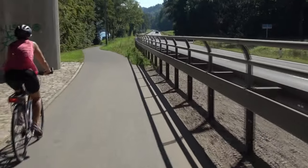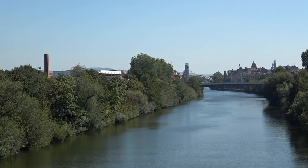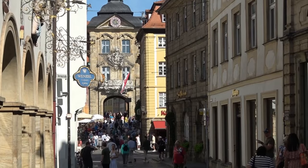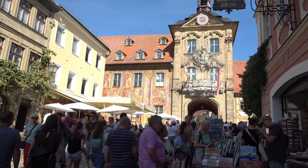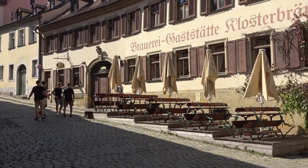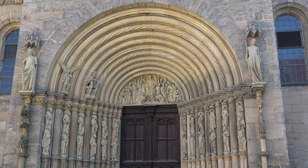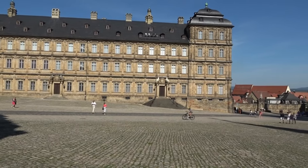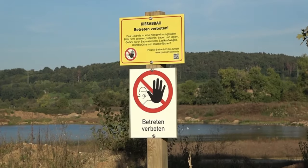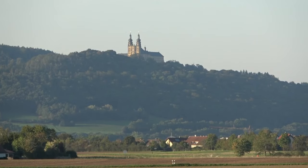Von Hassfurt sind es gut 50 Kilometer nach Bamberg. Hier ist Schluss mit der Weinbaulandschaft – man steigt auf Bier um, ich allerdings sicherlich nicht. In der Universitätsstadt Bamberg mache ich einen ausgedehnten Stadtbummel. Da es ein Samstag ist, kommen ein paar tausend Leute auf dieselbe Idee – entsprechend voll ist es überall. Es ist trotzdem schön und erinnert an ein fränkisches Tübingen. Erst am Spätnachmittag radle ich die 40 Kilometer zum Landhotel Augustin nahe Bad Staffelstein weiter. In der Abenddämmerung ragen Vierzehnheiligen und Kloster Banz über das Maintal empor.